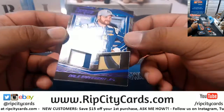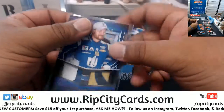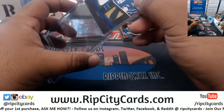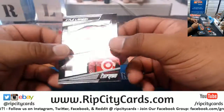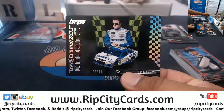Dale Earnhardt Jr., 9 of 10, relic - pretty nice. $10.99, Ty Dillon.